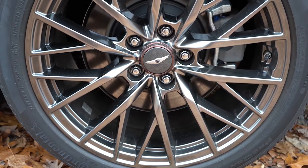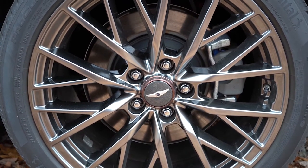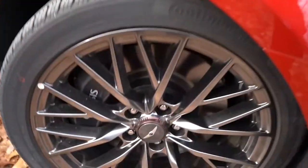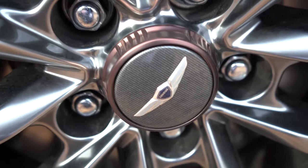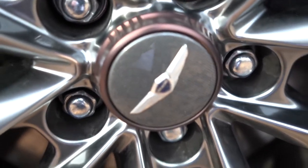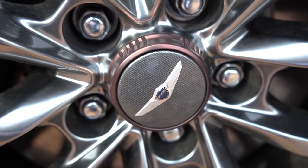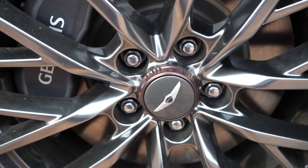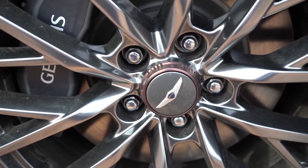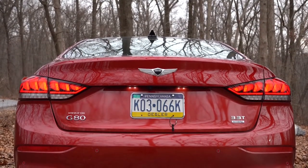They feature a multi-spoke design, but my favorite part of the wheel setup is the center caps — they have copper accents surrounding a carbon fiber center cap, which looks absolutely amazing and stands out from what you're used to seeing on the road.